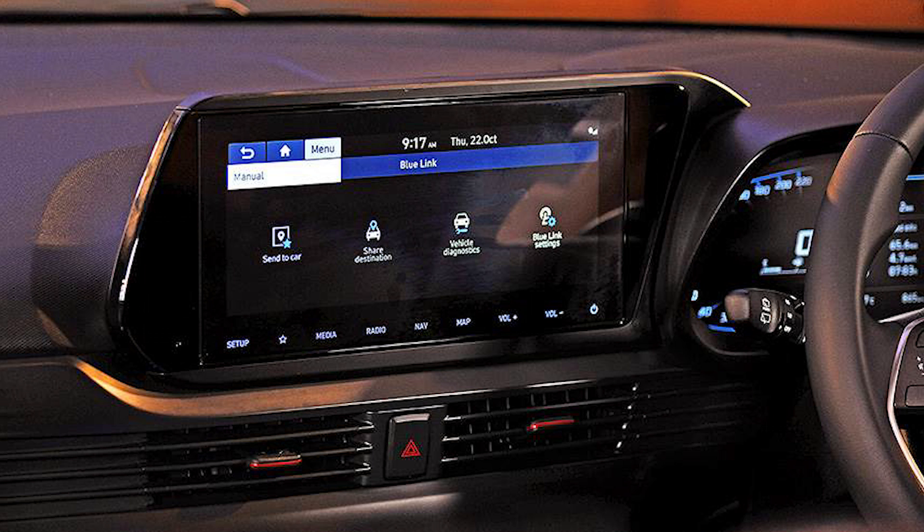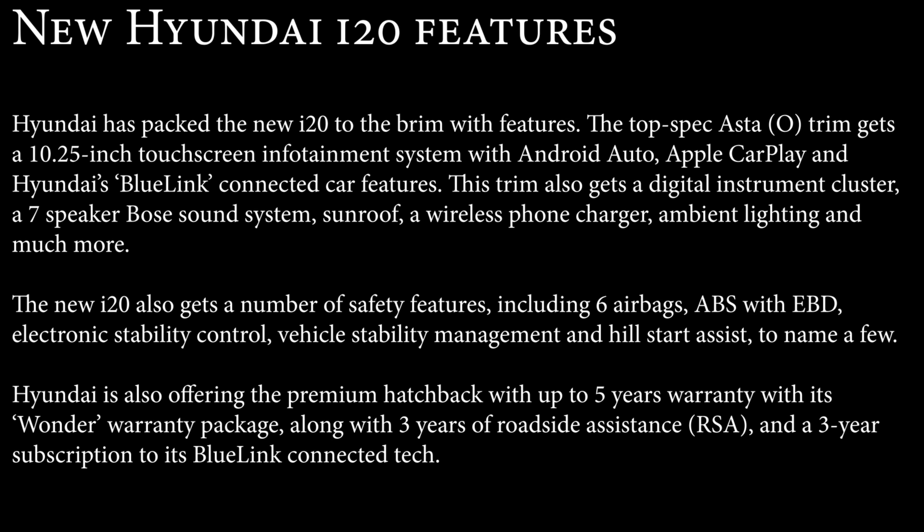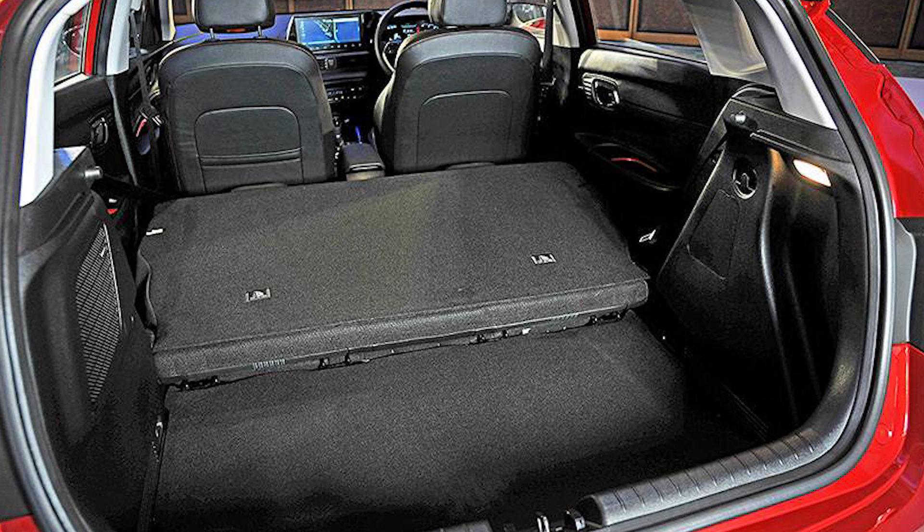You will get 6 colour options: Polar White, Typhoon Silver, Titan Grey, Fairy Red, Starry Night, and Metallic Copper. The i20 is also available with dual-tone finishes — Polar White with a black roof, and Fairy Red with a black roof.